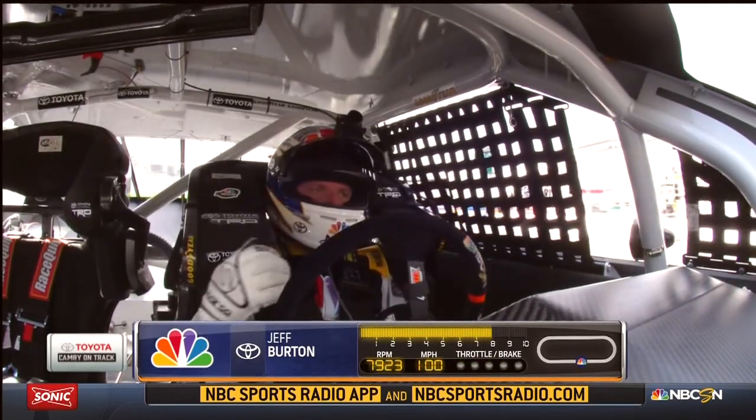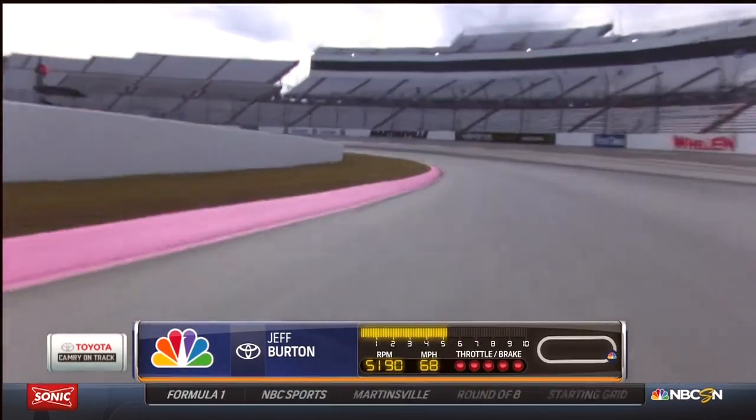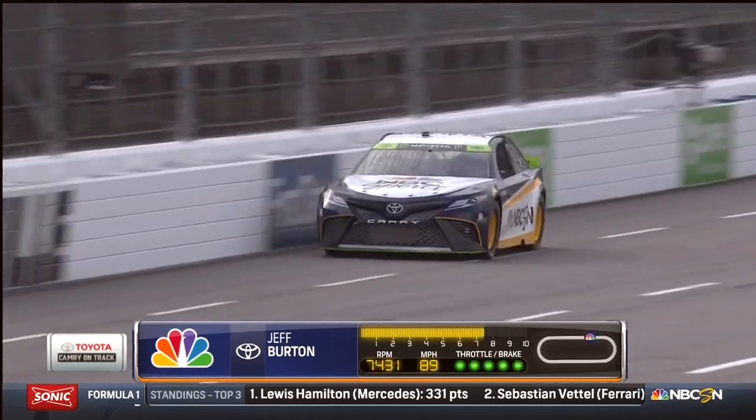Welcome to Martinsville Speedway. This is one of my favorite racetracks — a very difficult racetrack and a long 500 lapper. One thing we have today on the Toyota Camry MBC car is we got a little bit of information for you.